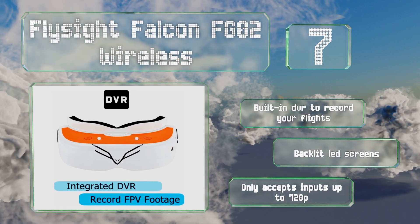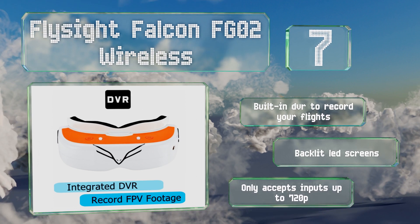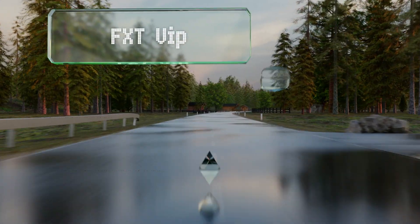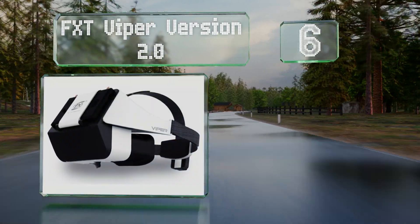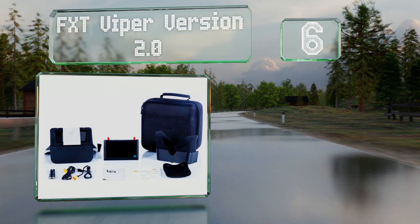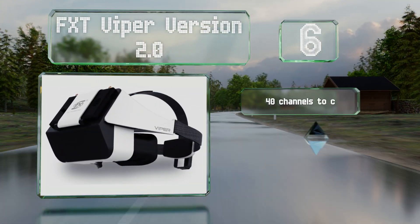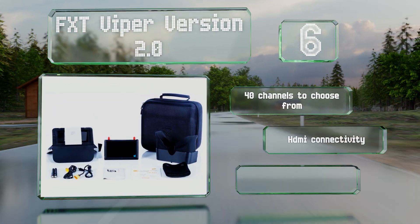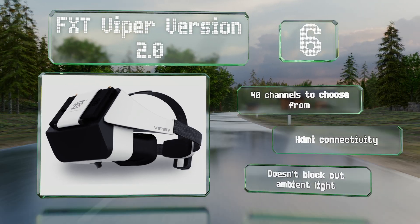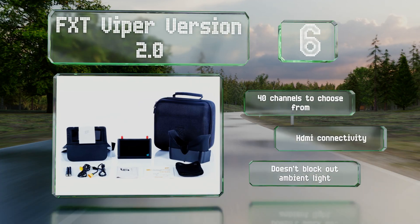The Falcon FGO2 does include a built-in DVR to record your flights and backlit LED screens, but it only accepts inputs up to 720p. Moving up our list to number six, the FXT Viper Version 2.0 boasts a removable 5-inch LCD monitor that slips easily in and out of the headset. When installed, it provides a generous 69-degree field of view and switchable 16:9 and 4:3 aspect ratios. There are 40 channels to choose from and it offers HDMI connectivity, however it doesn't block out ambient light.